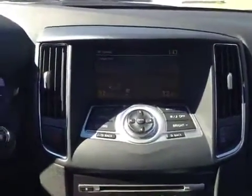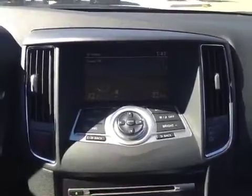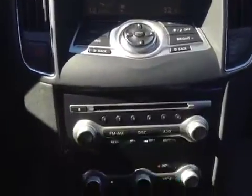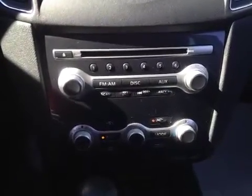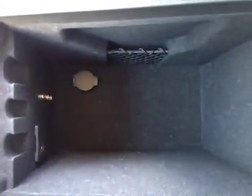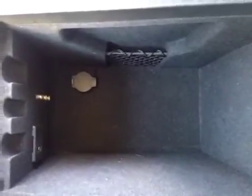Over here you have your information display with AM, FM, CD, and USB for entertainment. Down here you have your electronic climate control with dual zones as well as heated seats for the front left and right passenger, two cup holders, and underneath here you have a storage compartment with a power outlet, auxiliary input, and USB port.